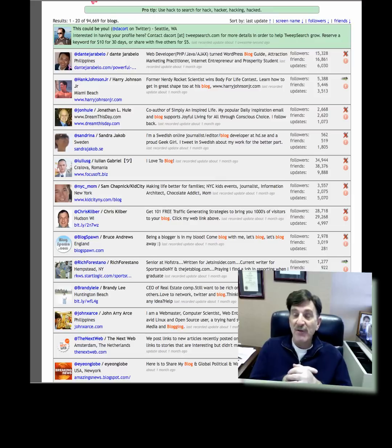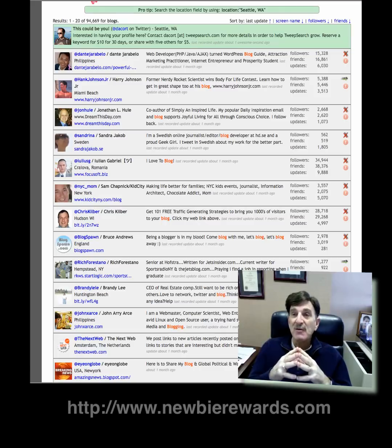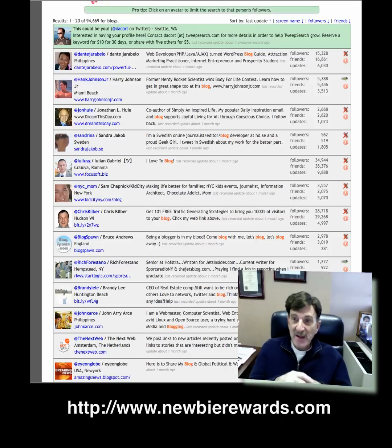For more videos like this, get over to twitterrite.com — that's my Twitterrite blog. We've created what we call the Twitter Starter, a seven or eight lesson Twitter course that's free, where you can learn more about how to automate and monetize Twitter. Have a great day, get over to Newbie Rewards, get your free membership — that's my real baby — and have a great and successful day. We'll see you at the next video.